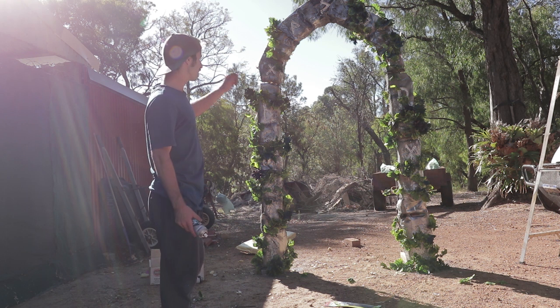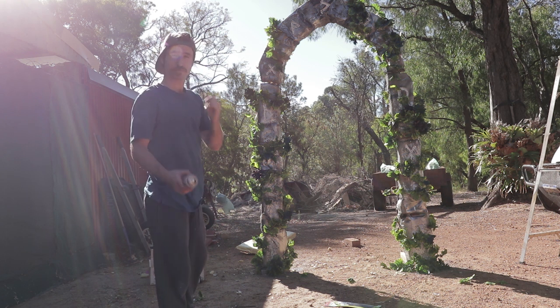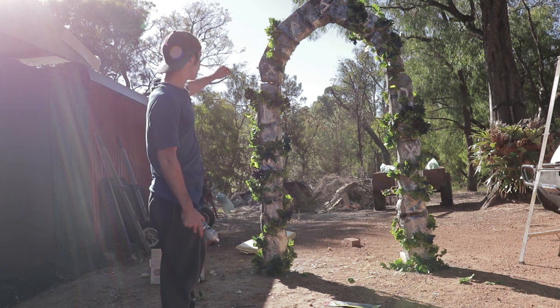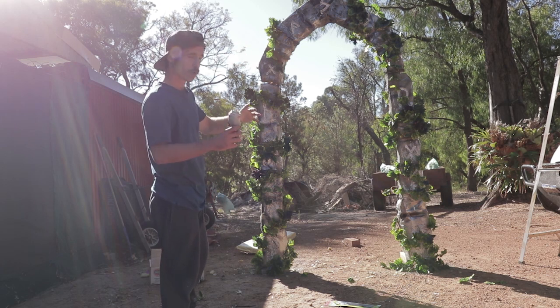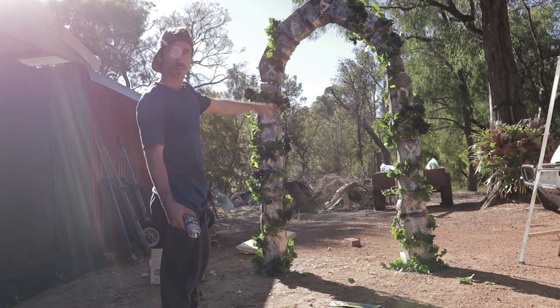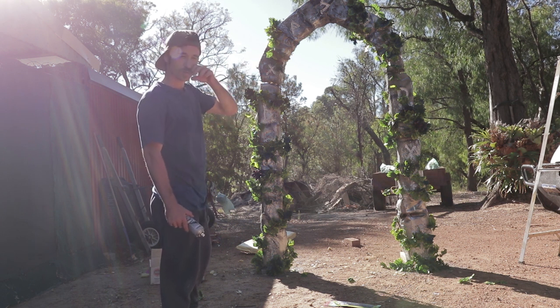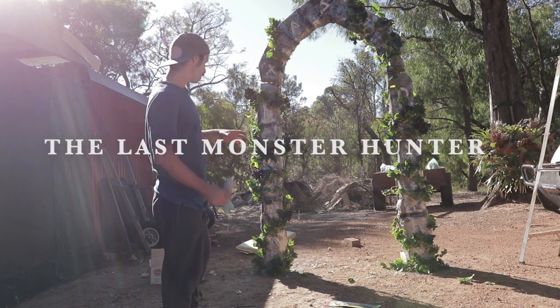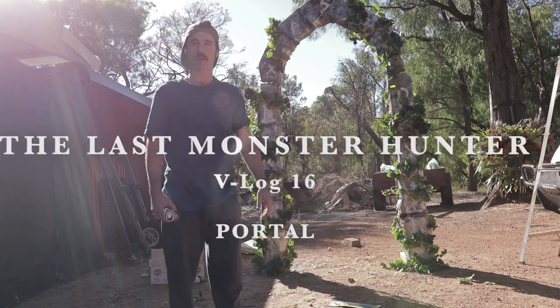Hey guys, so this is the finished portal — it came up really well. Big thanks to the old man for helping out on this one. As you can see the vines really sort of incorporate it. I'll have the green screen or the blue screen in the middle so it looks like it's gone into a different world. And I'll still figure out what I can do on the outside. From front on it looks really well, it came out really well.